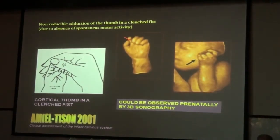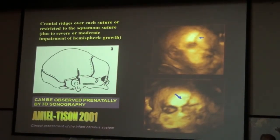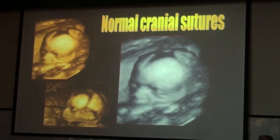We have the so-called neurological thumb in some cases of trisomy 18. Cranial sutures are easily assessed. If the pathological process is intracranial in the cortex, there will be overlapping of the sutures, detectable with 3D using normal contour structures.